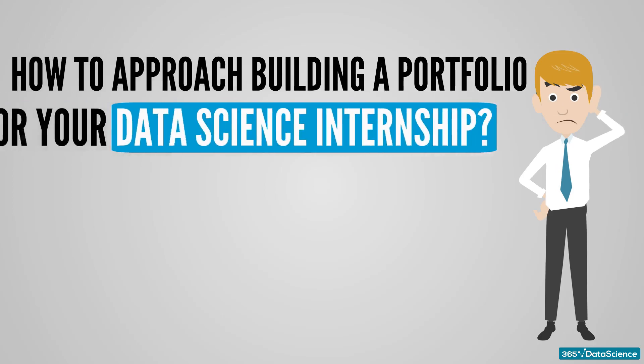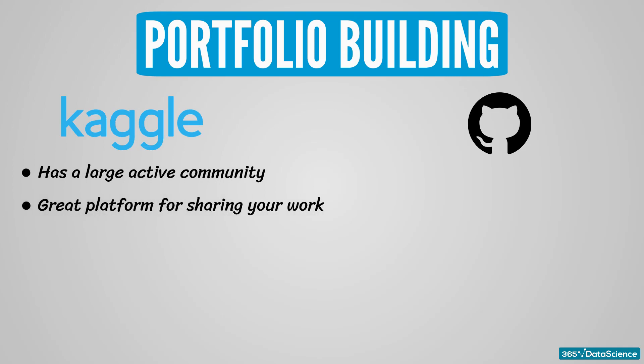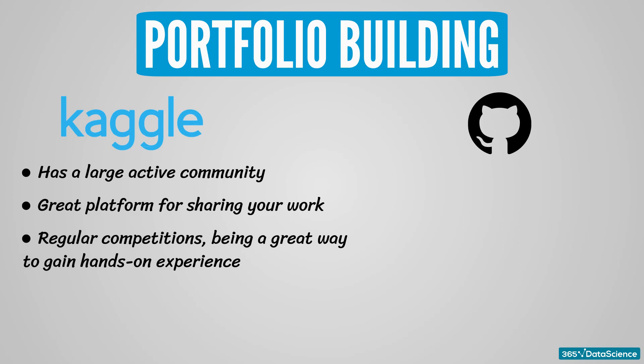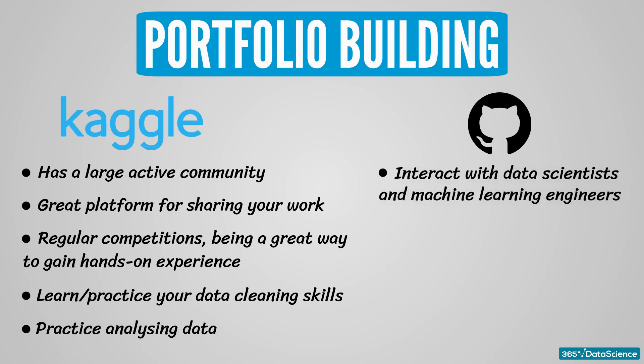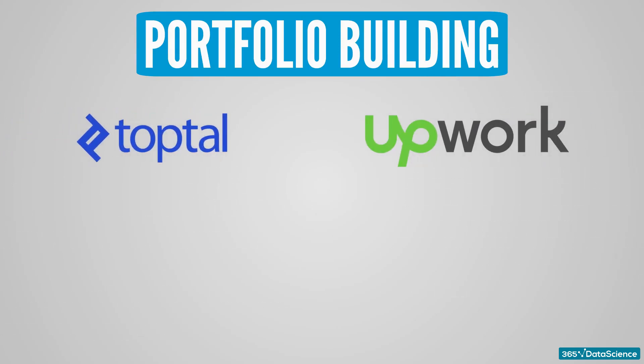How to approach building a portfolio for your data science internship. Kaggle and GitHub are some of the best platforms you can use. Kaggle will likely be an important part of your portfolio creation journey — it has a large, active community of data scientists and a great platform for sharing your work. Kaggle competitions are a great way to gain hands-on experience on real-life datasets, and you will learn and practice your data cleaning skills. GitHub is a platform where you can interact with data scientists and machine learning engineers. Having an active GitHub account is a powerful signal that you really want to enter the field. At some companies, hiring managers look at the applicant's GitHub to get a better idea about what they have built and how they've built it.